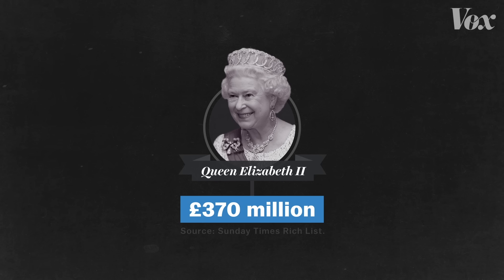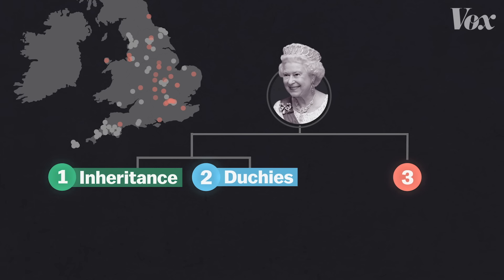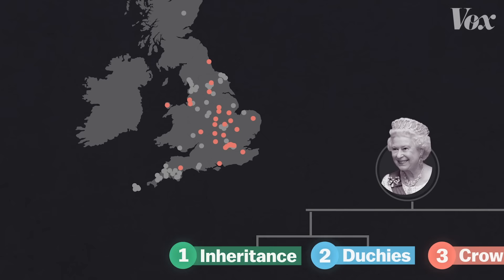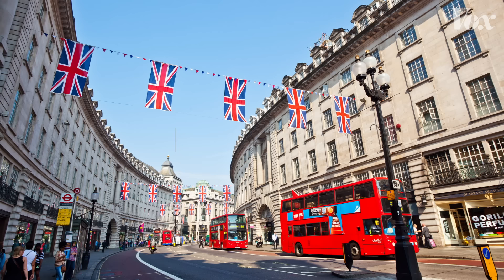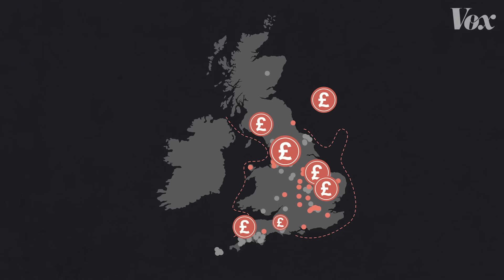The best guess of the net worth of the Queen, the richest royal family member, is about £370 million. That's obviously very rich, but it puts her nowhere near the richest people in the world. The illusion of the royal family's wealth is greater than their actual wealth because of the third way they make money. These properties are part of what's called the Crown Estate, which includes iconic landmarks like Windsor Castle, Buckingham Palace, and the Tower of London, as well as commercial real estate in London and lots of land, including the seabed around the UK. This group is worth billions of pounds, but it doesn't actually figure into the Queen's wealth.